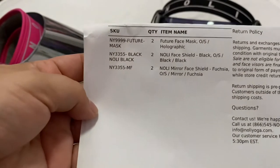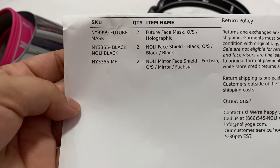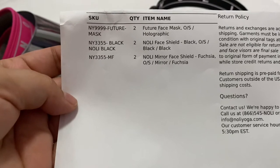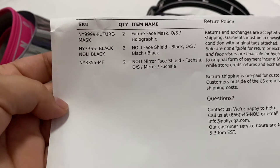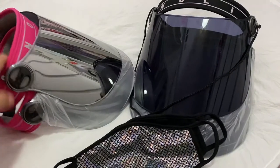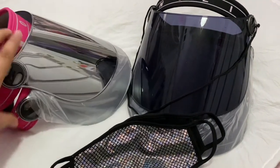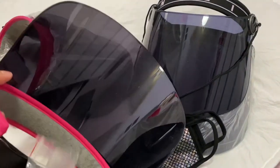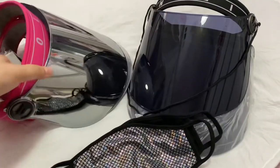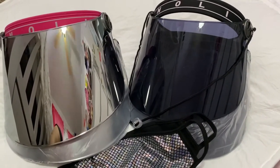Here is the description: two holographic face masks, two Noli face shields in black, and two Noli face shields in fuchsia mirror. The fuchsia one has a mirror finish on the exterior, but on the inside it looks the same as the black one — really cute. Thank you for watching!